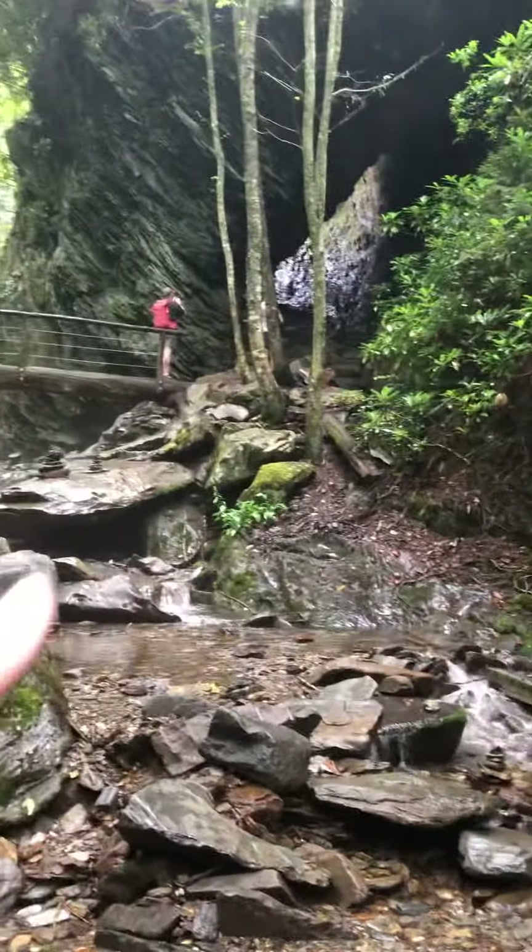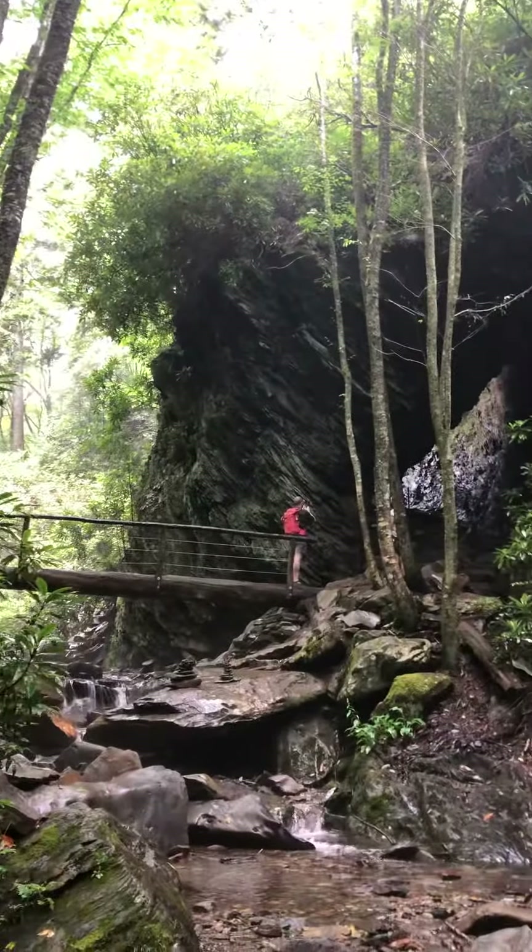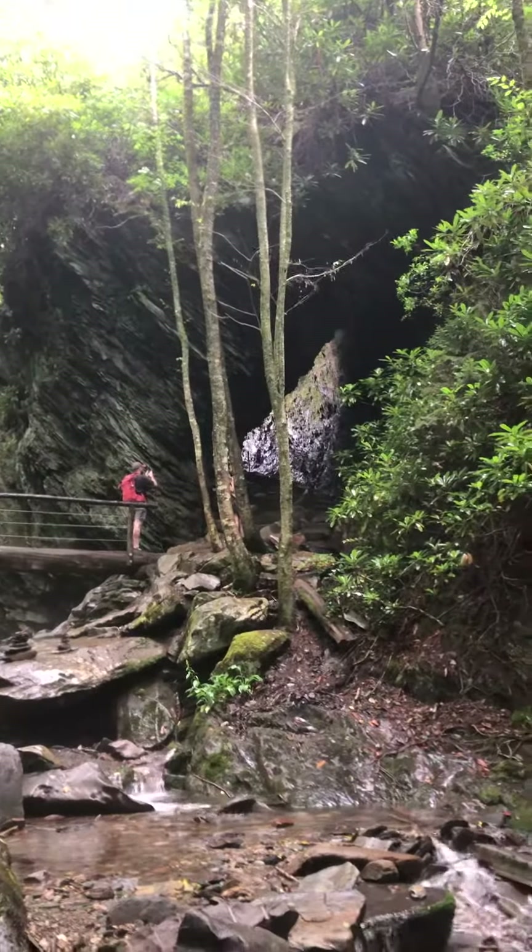There's where we came through on the bridge and down the stairs through that area. This is called Arch Rock, here at the Smoky Mountains National Park. We took the Laurel Falls Trail — it's just a beautiful area. Hope you enjoyed this little section of our hike as we're coming down from Mount Leconte. See you later!